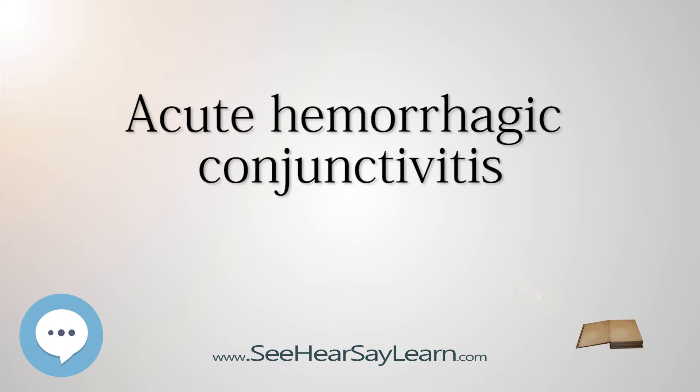Signs and Symptoms: The conjunctiva provides lining for the inside of the eyelid as well as a coating for the sclera, the white portion of the eyeball. It typically serves to provide lubrication for the eye through the production of mucus and tears.